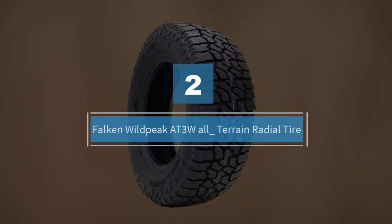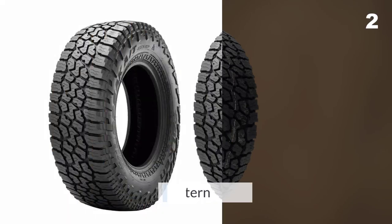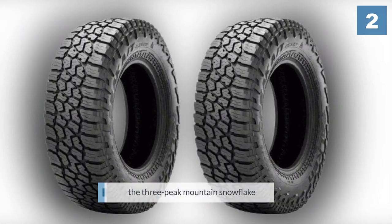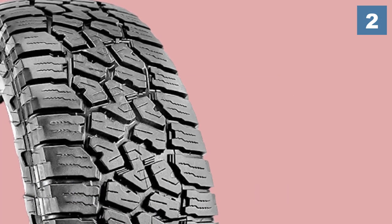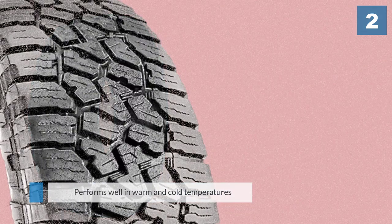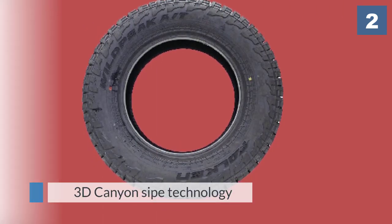Number two: Falcon Wild Peak AT3W All-Terrain Radial Tire. These tires have an aggressive tread block pattern that gives you traction both on and off the road. They are rated M+S with the three-peak mountain snowflake, meaning you can drive in more extreme snowy conditions. The product also comes as standard OEM equipment on several light and medium-duty 2WD trucks and SUVs, providing solid traction on dry, wet, and snowy roads in both warm and cold temperatures, making it an ideal all-around tire.